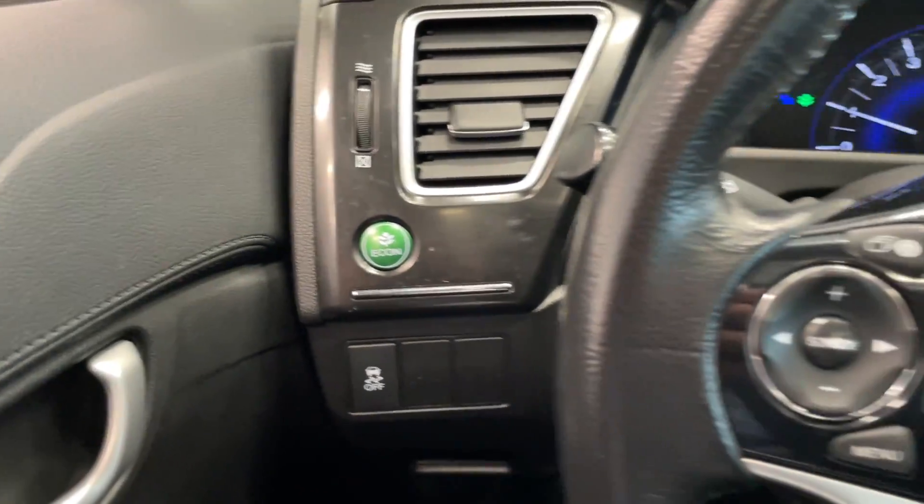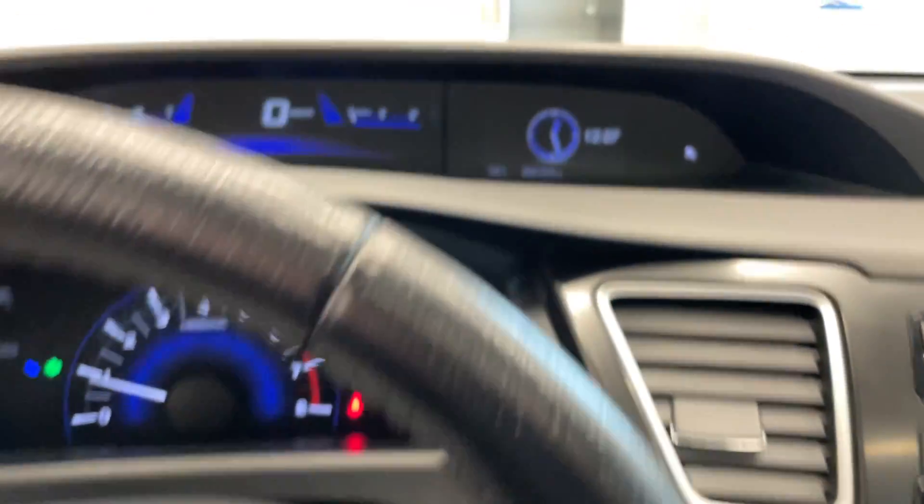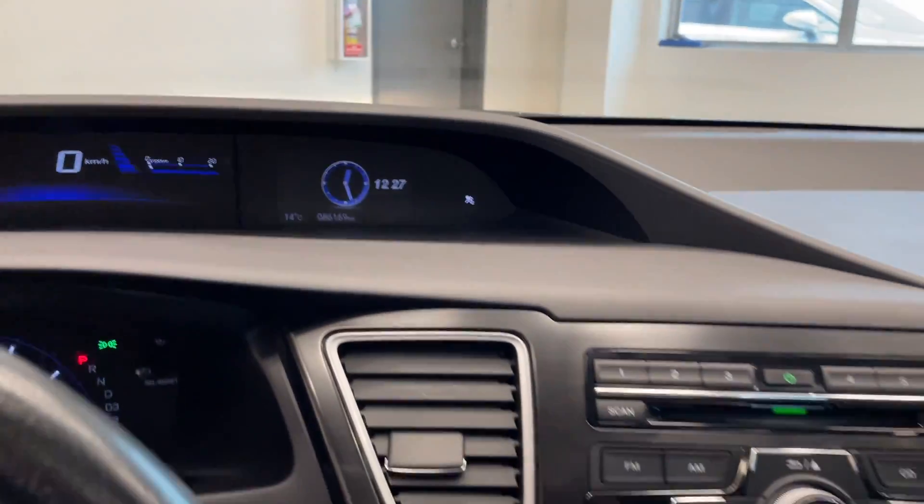On the inside here you've got your econ button, all your steering wheel controls. This vehicle only has 86,000 kilometers — super low mileage for the year.